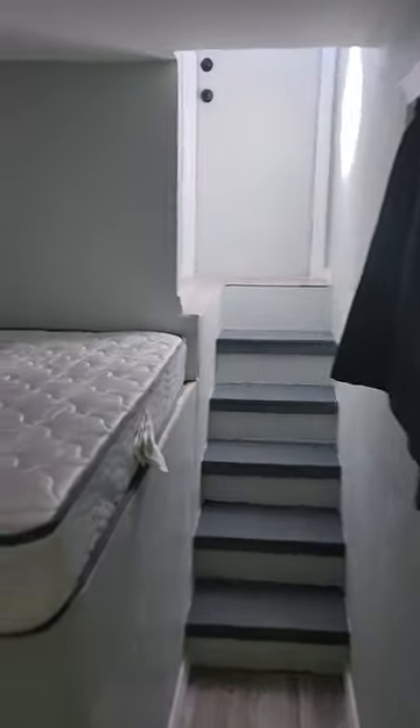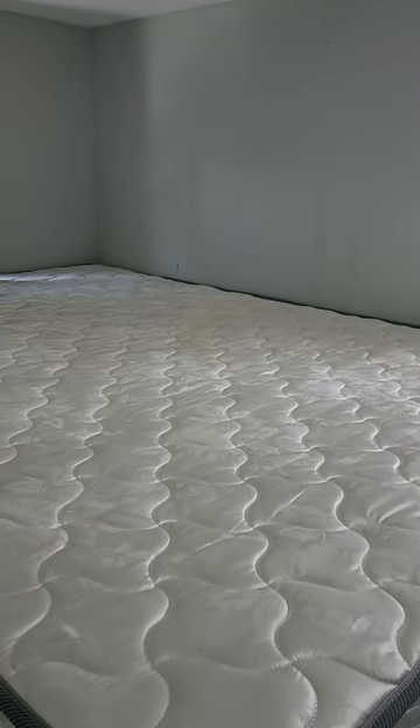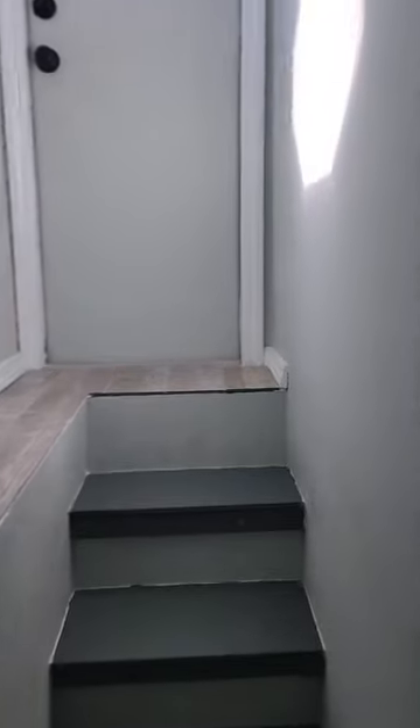Here is the back bedroom. It looks shorter than a normal bed but wider than a twin — either way, still a bed. Let's go to the cool area up here.